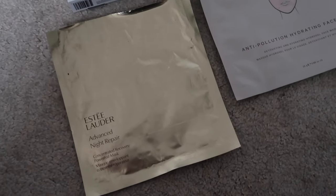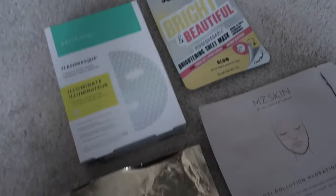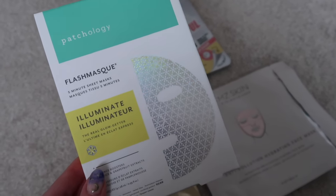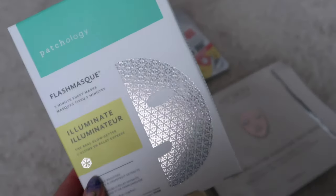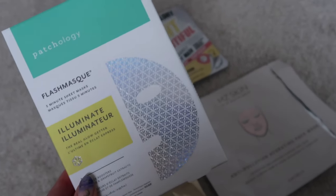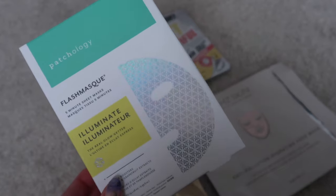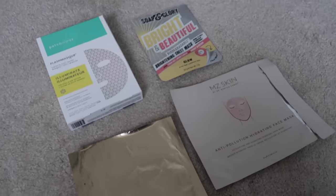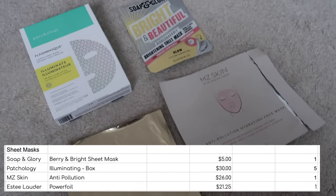On to sheet masks — I used up the Estee Lauder Advanced Night Repair Sheet Mask, which I had been keeping for years for some unknown reason, this MZ Skin one which I really liked, this Soap and Glory one, and then a full box of the Patchology Illuminate masks — five in the box, so eight sheet masks altogether. I really really like the Patchology ones. Sheet masks in general give you a good boost of hydration, but with these I really feel I see a proper difference — my skin is really illuminated after using them. I liked all eight masks, would repurchase any of them, but my favourites were of course the Patchology Illuminating masks.